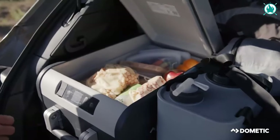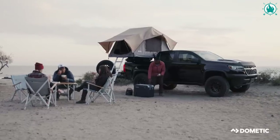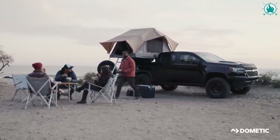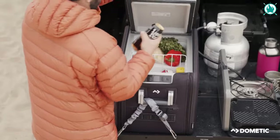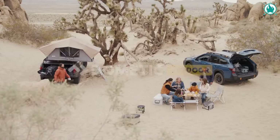Using the new high-resolution color display screen, adjust the CFX3's cooling temperature and load up on all your favorite foods. Get the CFX3 app and travel worry-free — connect your phone to get a complete history of energy and temperature readings and adjust the perfect temperature remotely. The price is $855.